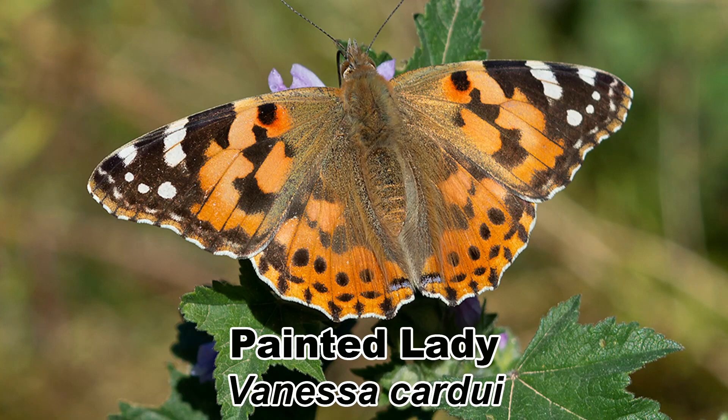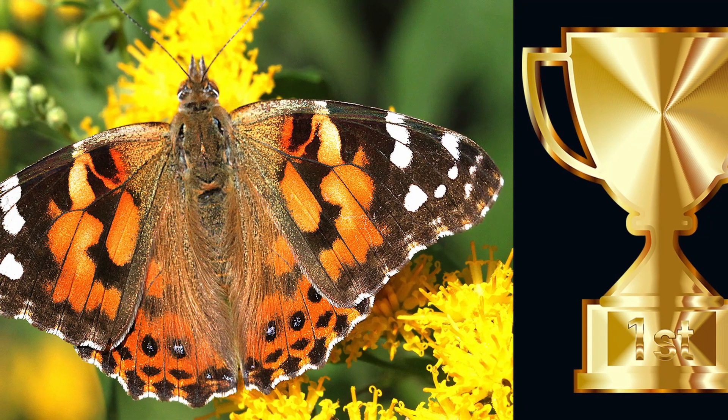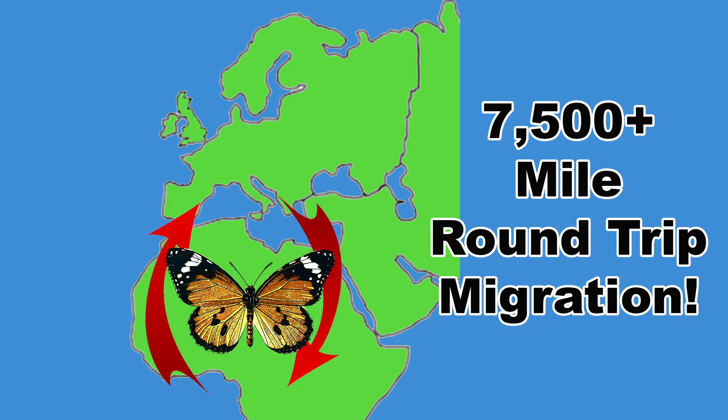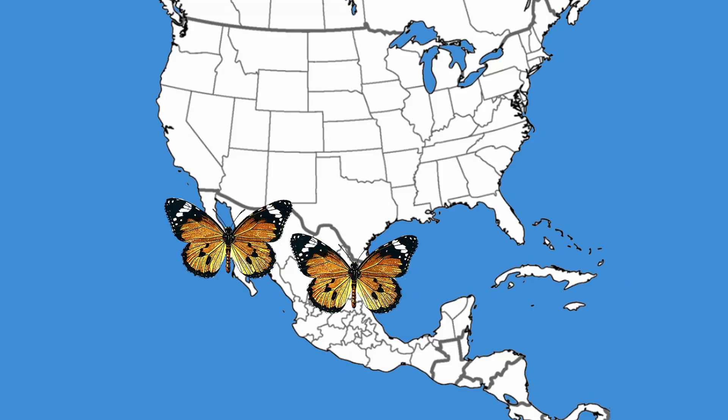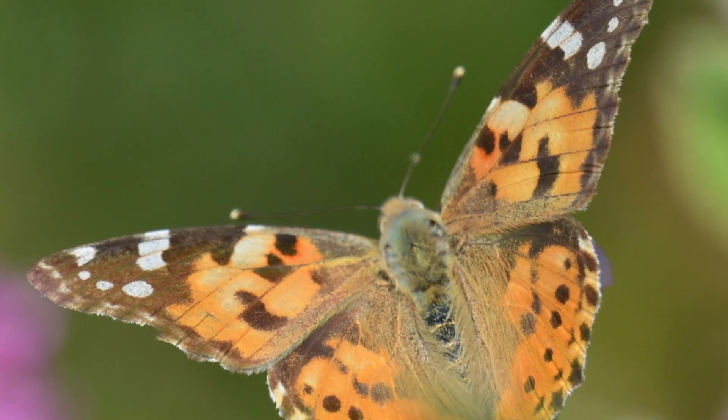Next, we have the painted lady, Vanessa cardui, which is the most widely distributed butterfly in the world, found on every continent except Australia and Antarctica. They hold the record for the longest migration — over 7,500 miles round trip — for the population that travels between tropical Africa and southern Europe. In North America, the painted lady migrates from northern Mexico each spring to colonize most of the United States and Canada south of the Arctic Circle, then returns to Mexico in the fall. Swarms over 70 miles wide have been detected on radar.